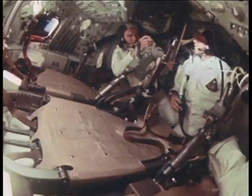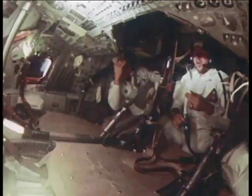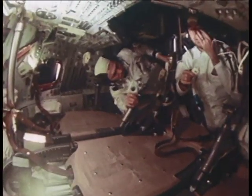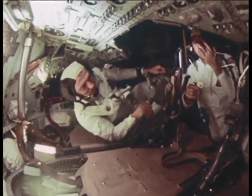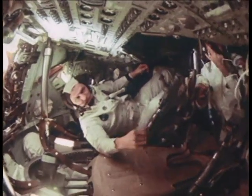No problem with DSKY key sticking — a couple of problems with punching the wrong ones. I used the star codes card quite a bit as a reminder, and also used the one on top of the optics stowage compartment that had the program alarms attached to it.